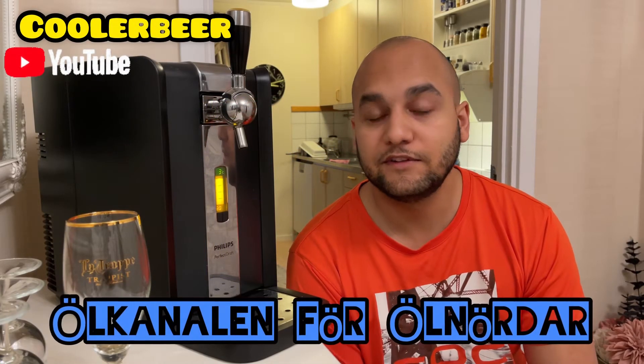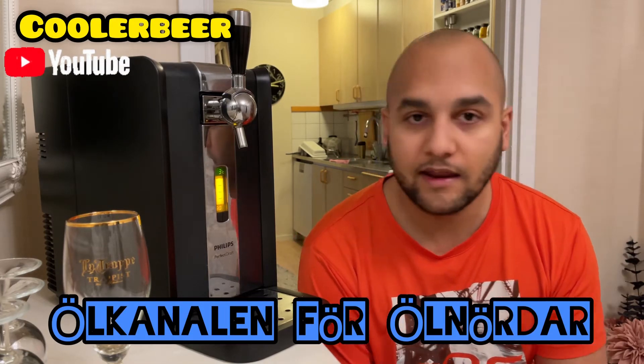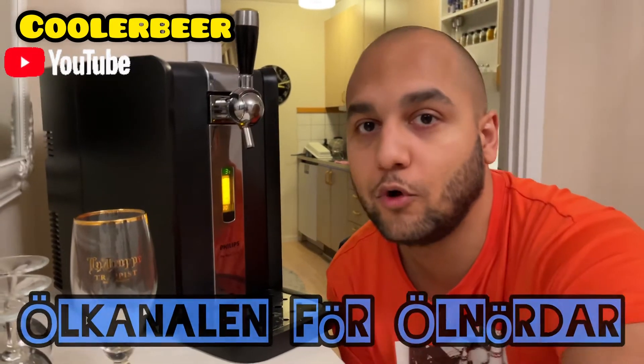Welcome to the CoolerBS YouTube channel, the channel for all days. We are going to try a Perfect Draft. I have already installed my keg. This is a keg that I bought from Hopp.se. It cost about €40 — it looks pretty cheap, it is pretty cheap. It's actually over €400 for the system.